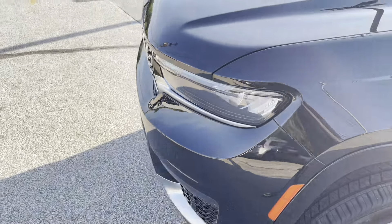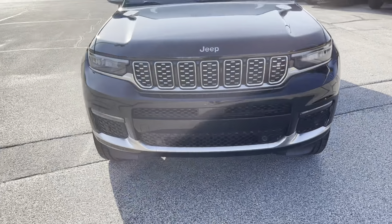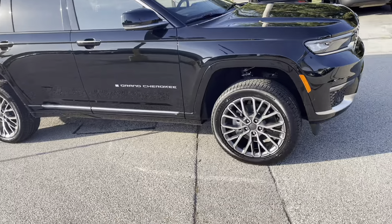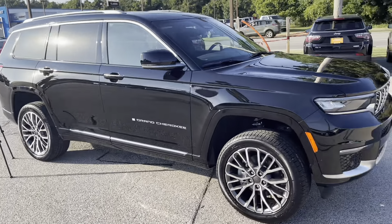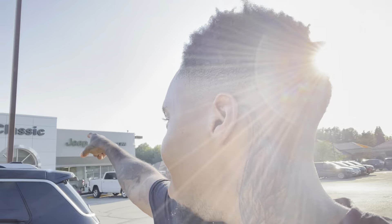That about sums it up for the Jeep Grand Cherokee L — this was my first review for the channel and I'm going to review more cars in the future. Shout out to Classic Dodge Jeep and Ram for giving me my first opportunity to review a car from a dealership. If you want to come buy this car, it's available — first come, first served. Come to Classic Dodge Jeep Ram and tell them MW sent you.